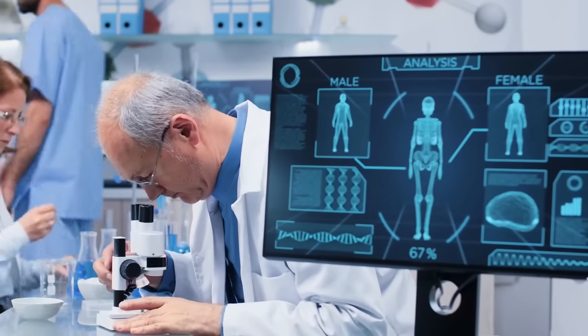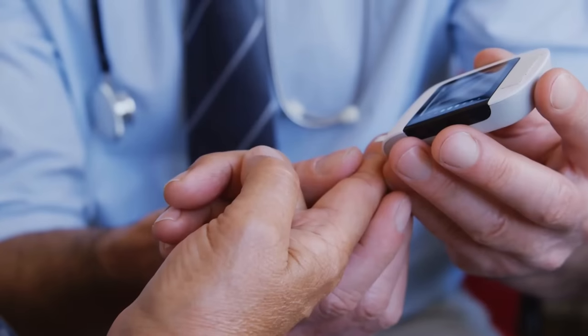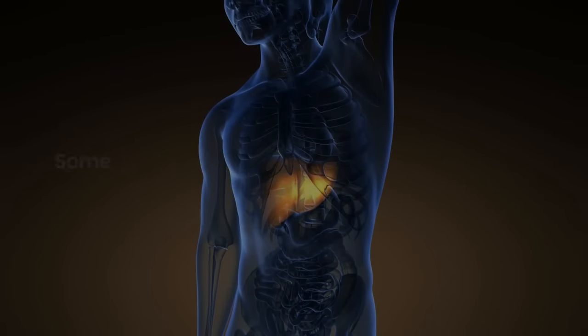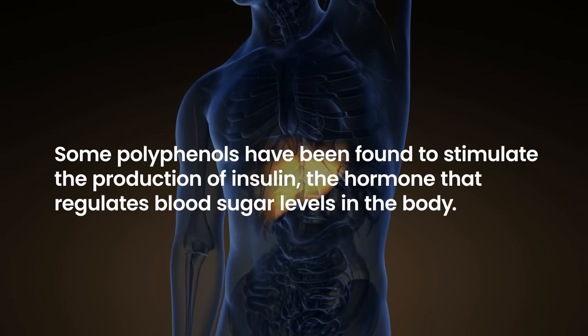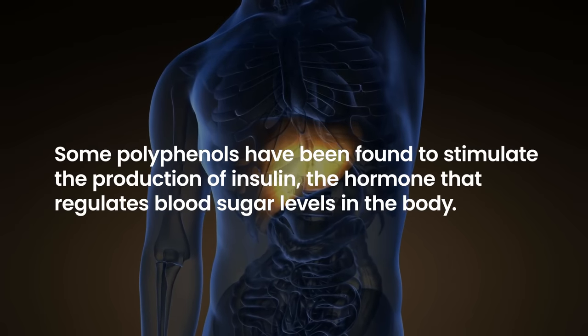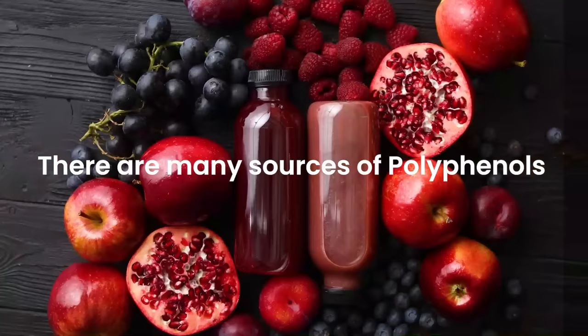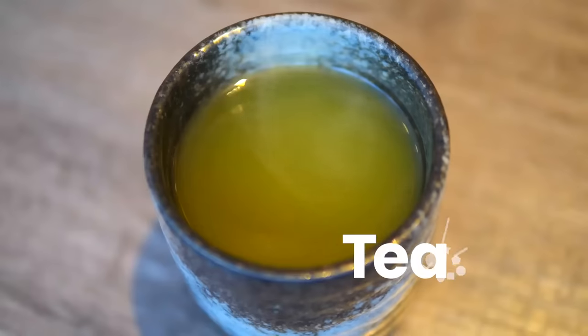Studies have shown that polyphenols can improve insulin sensitivity, which is important for people with diabetes who struggle with high blood sugar levels. Moreover, some polyphenols have been found to stimulate the production of insulin, the hormone that regulates blood sugar levels in the body. There are many sources of polyphenols, including fruits, vegetables, nuts, and tea.